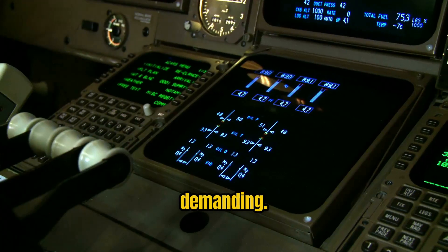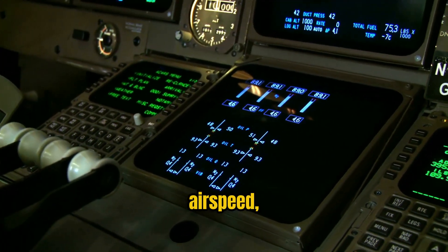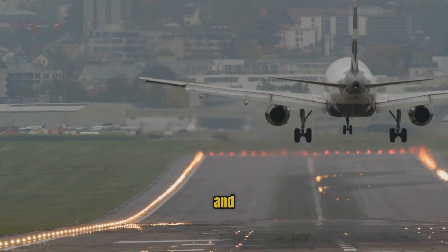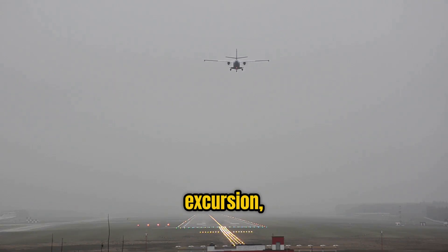Landing is similarly demanding. As the aircraft descends, pilots must monitor altitude, airspeed, weather conditions, and aircraft configuration. They must align the aircraft with the runway, manage descent rate, and execute a safe touchdown. Even small miscalculations can lead to a hard landing, runway excursion, or worse.